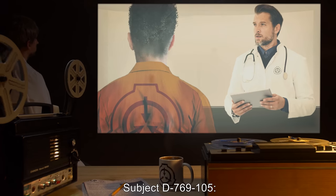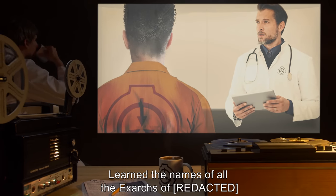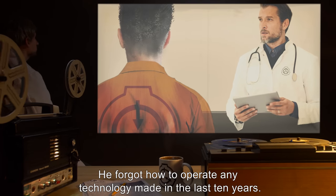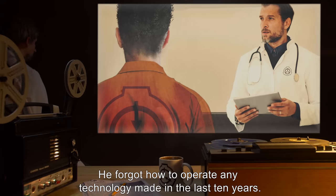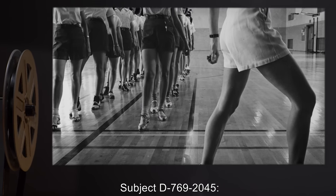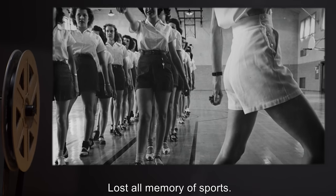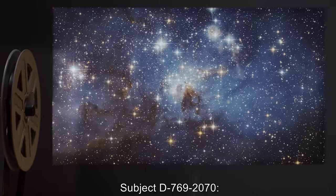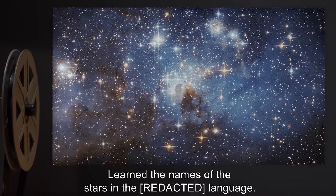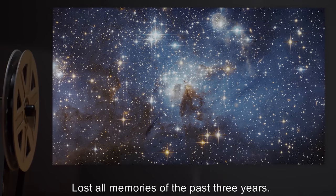Subject D-769-105: Learned the names of all the Exarchs of R[REDACTED] and their families, going back several hundred years. He forgot how to operate any technology made in the last ten years. Subject D-769-2045: Learned the history of R[REDACTED] Dance. Lost all memory of sports. Subject D-769-2070: Learned the names of the stars in the R[REDACTED] language. Lost all memories of the past three years.